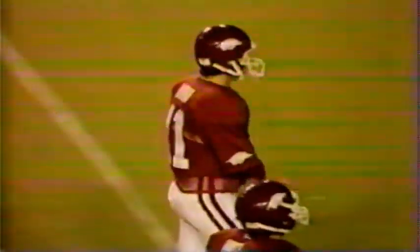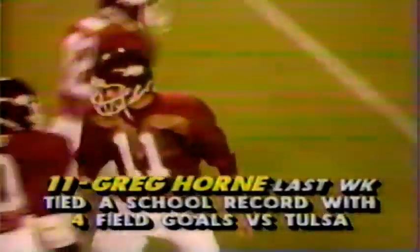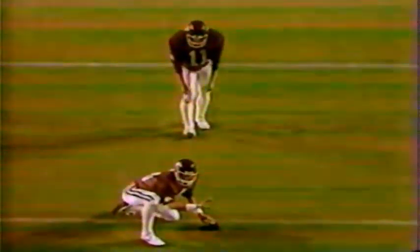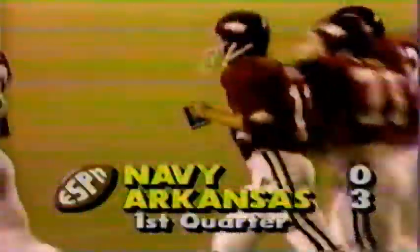Greg Horn now comes in to try for a field goal — about a 25-yard attempt. Horn, number 11, tied the Arkansas record last week with four field goals, though he missed twice. Either one of those could have given him a new Arkansas record, but he hit four to lead the victory over Tulsa. Spotted on the 15, a 25-yard attempt, not much of an angle. Good snap, good kick — Arkansas looks like it's on the boards. It's good! Arkansas takes the lead with three minutes to go in the first quarter. Score: Arkansas three, Navy nothing.